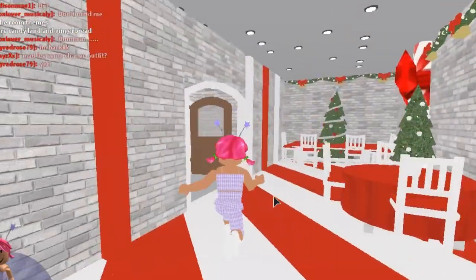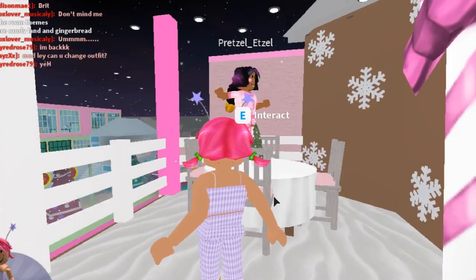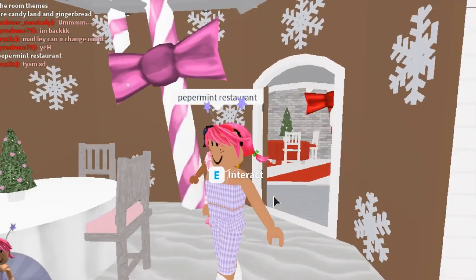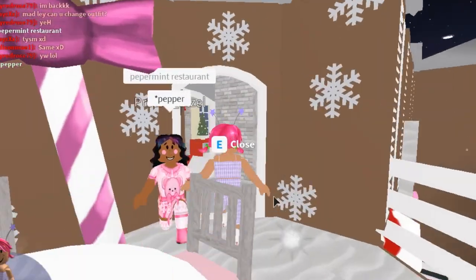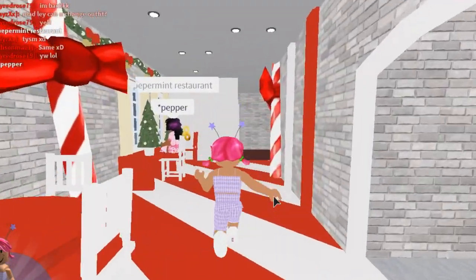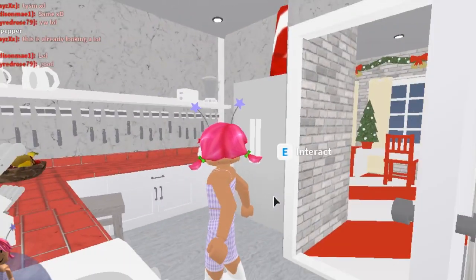Wow, this is really cute — are these candy canes? I love it! And here's Pretzel — she's just climbing up the outside of the house to show me things. Peppermint Restaurant — how cute! This is so creative. I'm a little bit tall for this table but it's fine. This is so cute, Pretzel! I really like this, and there's just a little kitchen in here.